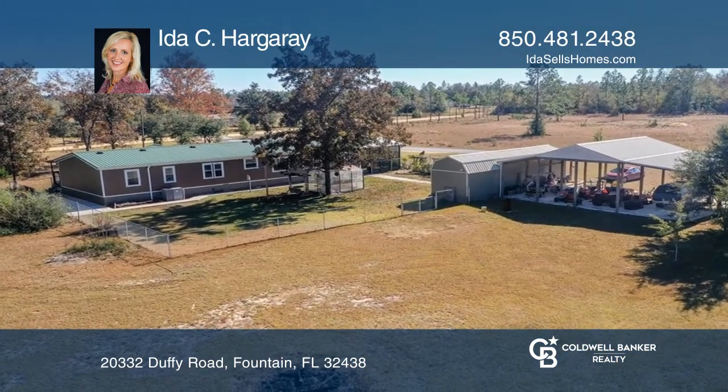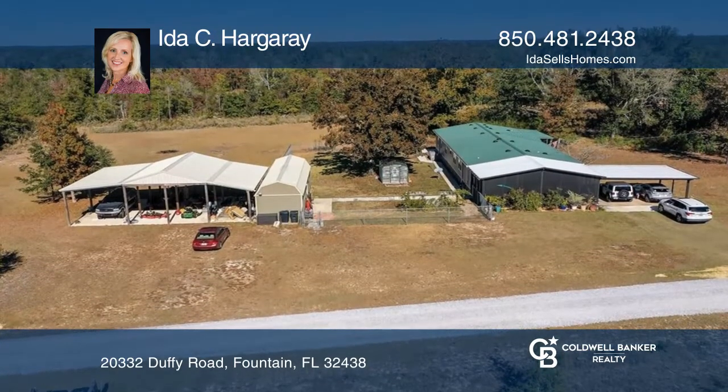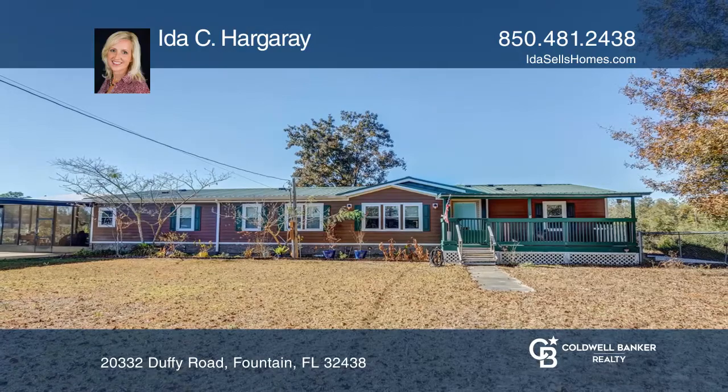Outside, there's a large four-bay pole barn, shed, and greenhouse with running water. Come see it today with Ida C. Hargare.